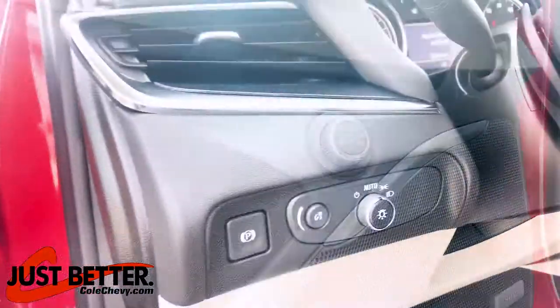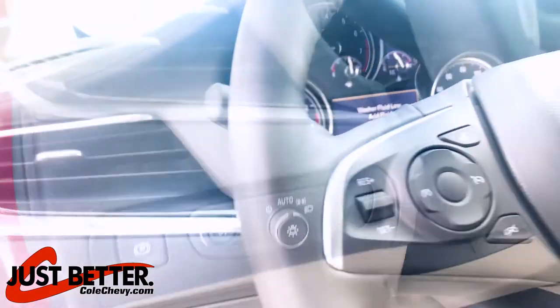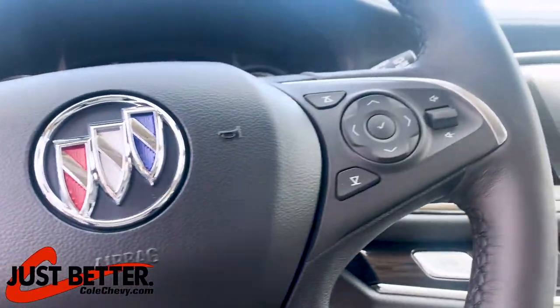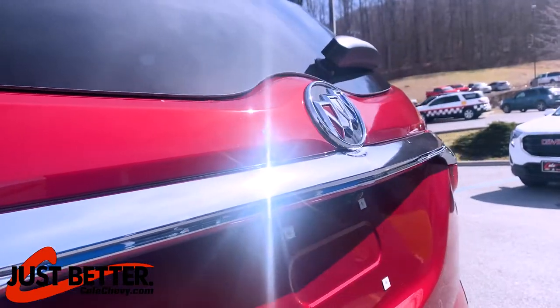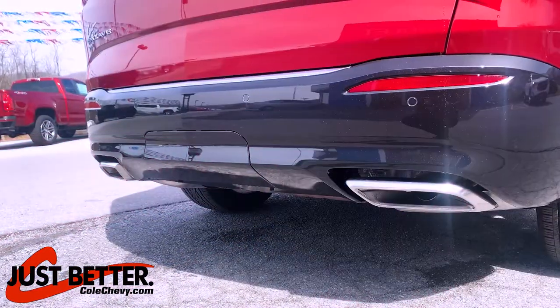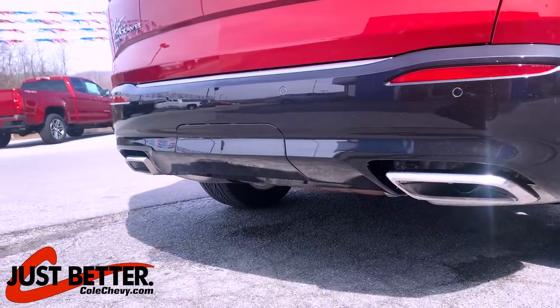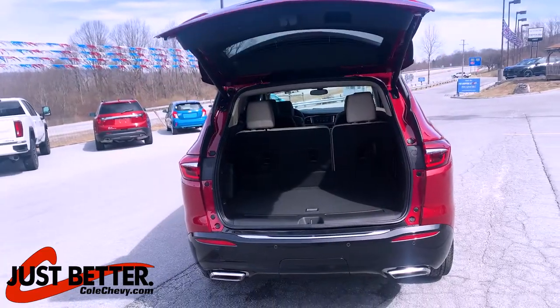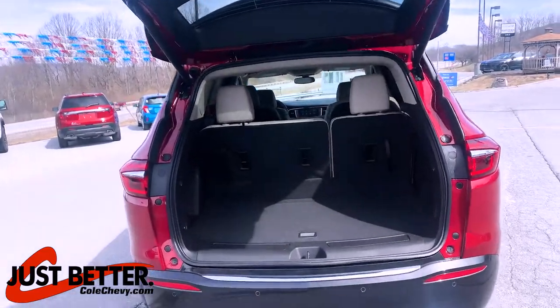Additional features include power windows, cruise control, audio controls on the steering wheel, backup camera, multi-function remote, cargo access, remote start, power activated trunk hatch, and power lift gate.